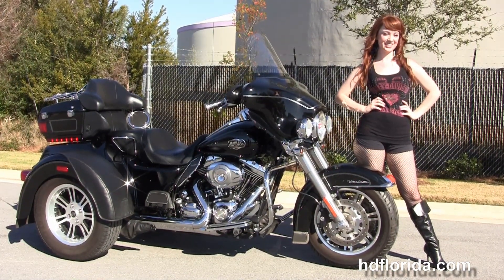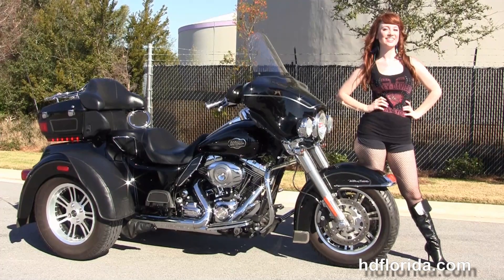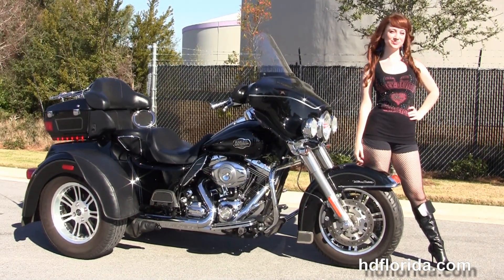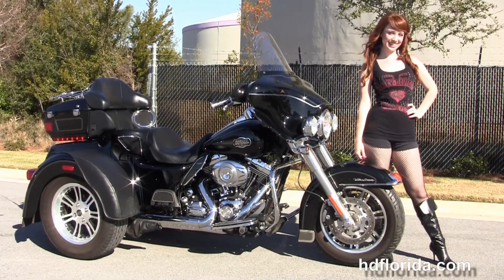For more information on this 09 Ultra Classic Trike, use the link below. To see the rest of our exceptional inventory, visit us at HDFlorida.com. We're always open 24-7 and remember: traveling, rocking, smoking, a thrill-filled Harley day.